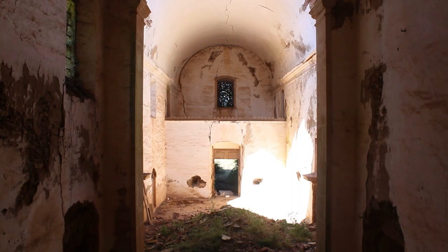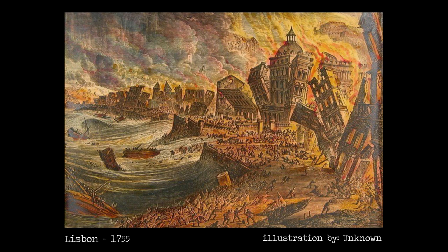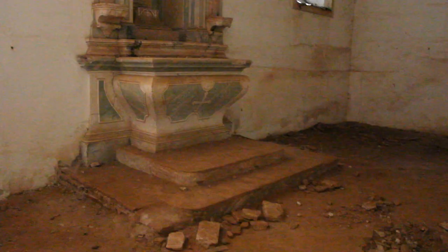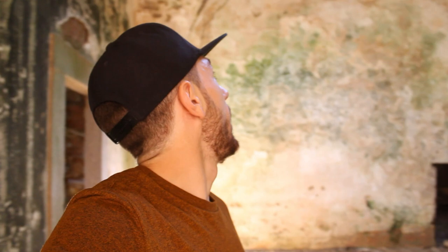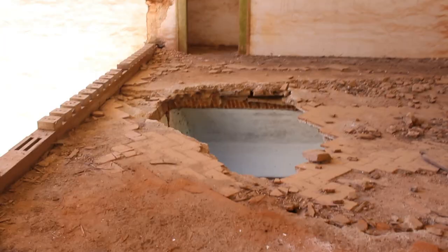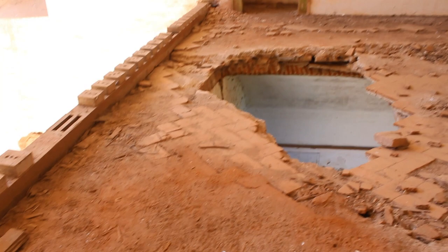They restored half of the convent, but it stayed in decay and was inhabited until the 20th century — so not that long ago. But this place was already in a lot of decay. People just left it and now it's really falling down. This is crazy — I'm not gonna even step there. This is just breathtaking.